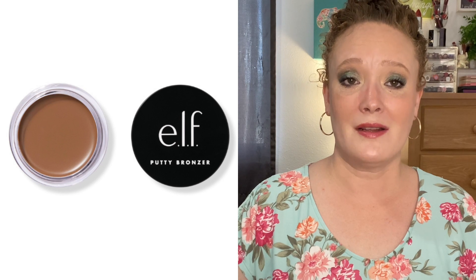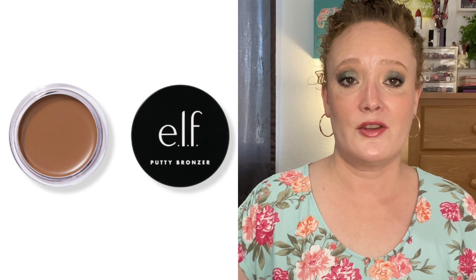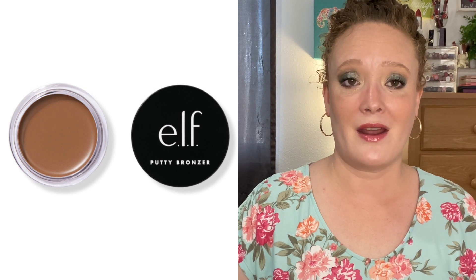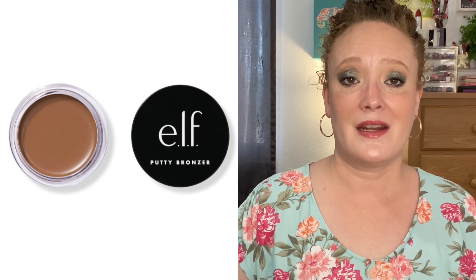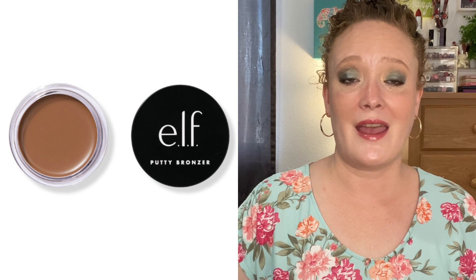Next is the ELF Putty Bronzer. I used one up in the shade Tan Lines and repurchased it, then my friend Kyra at Journey in Beauty gave me the shade Honey Drip. I do think Honey Drip is the better shade, and I gave the Tan Lines one to my niece since she was looking for a cream bronzer. I've already hit pan on the Honey Drip and when it's gone I will definitely be repurchasing it. I know some people find them sheer, but I really love them.